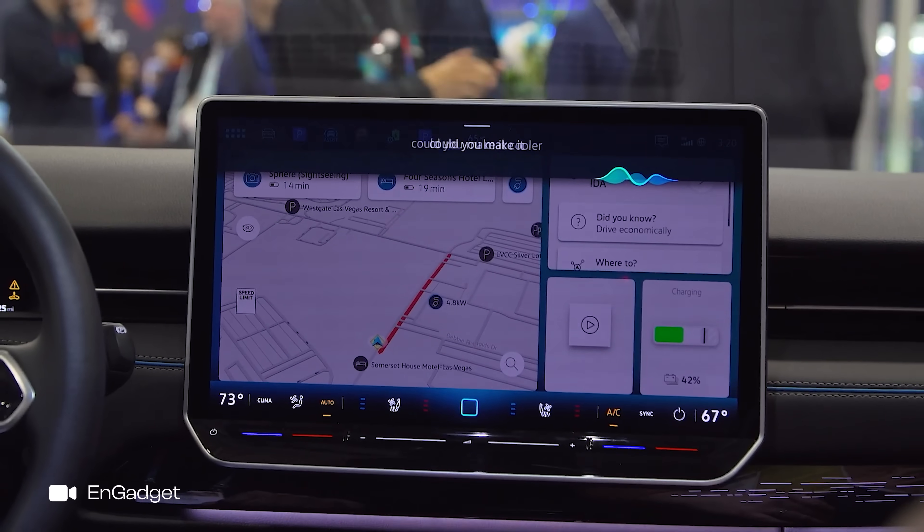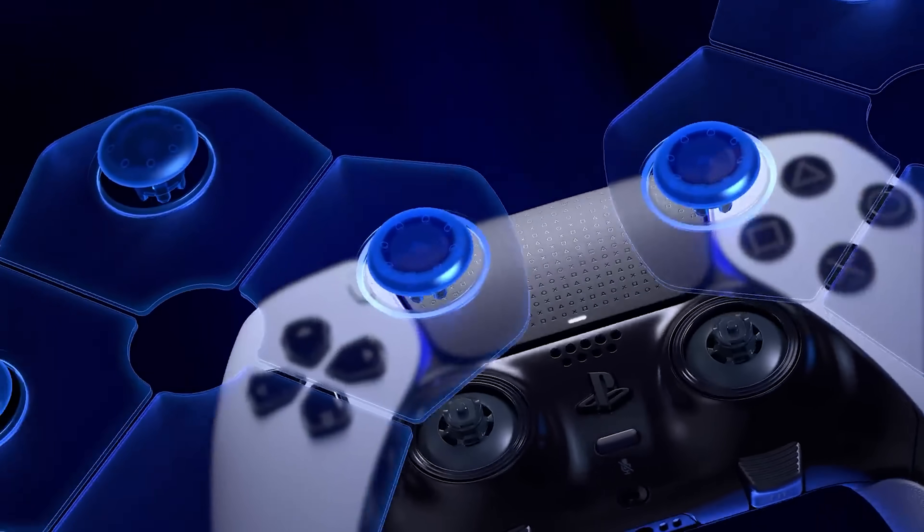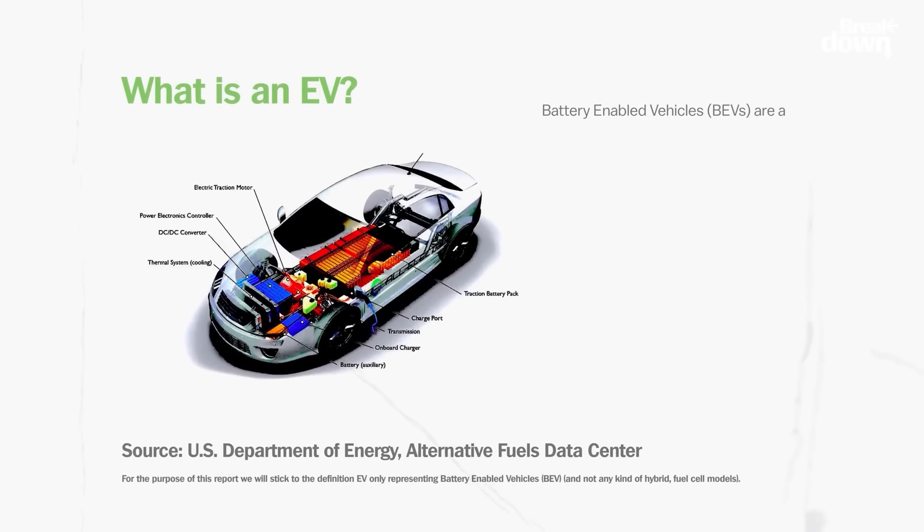The next exciting announcement from CES was the cars — the electric vehicles. Almost every electric vehicle came out and had ChatGPT or equivalent in it. But what Sony did was very interesting — they drove it on stage with a PS5 controller. We've taken the beast that's a car, made it electric, and tamed these electric cars to a point where you can drive them with a controller.